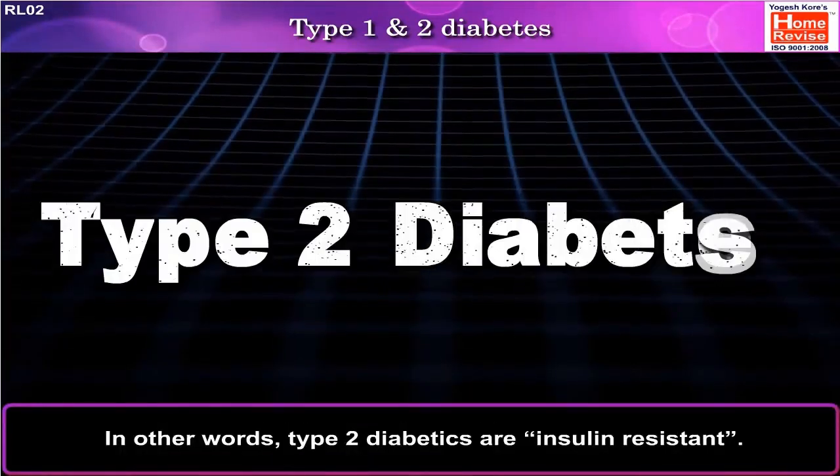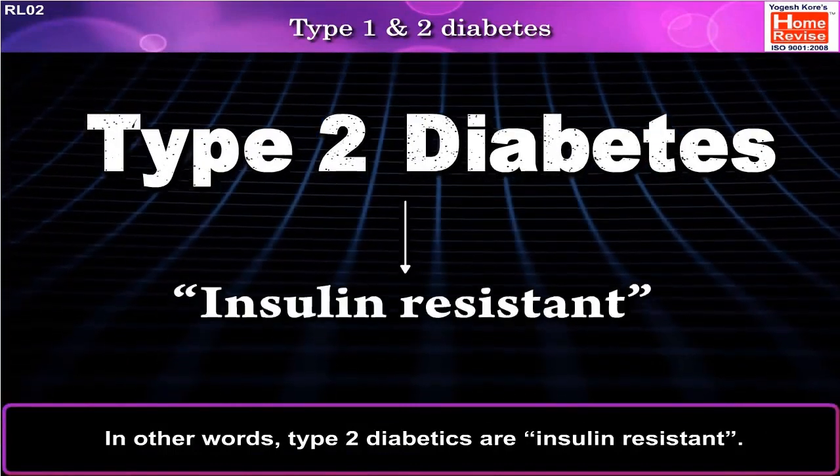In other words, Type 2 diabetics are insulin resistant.